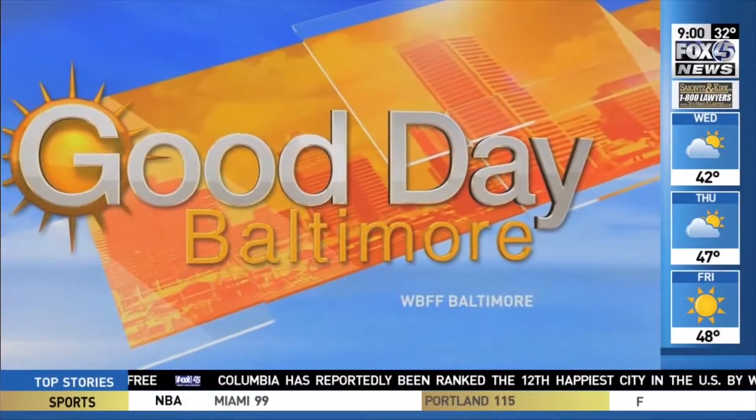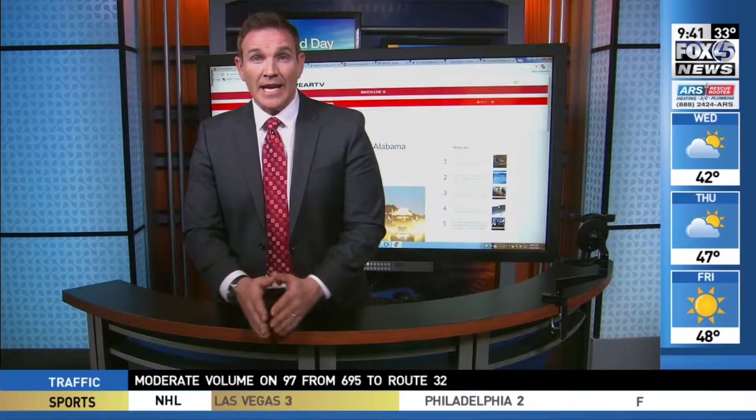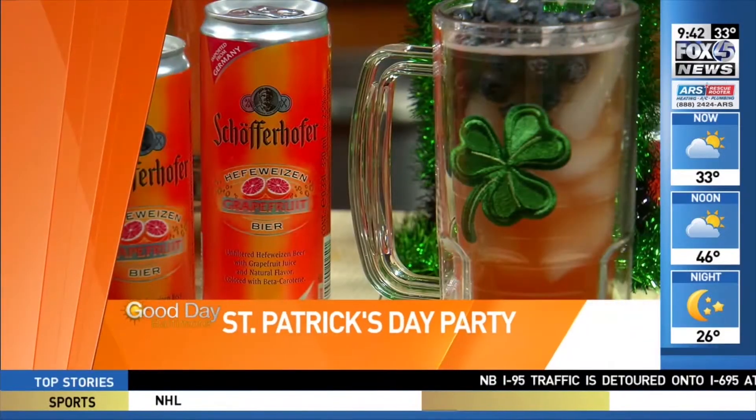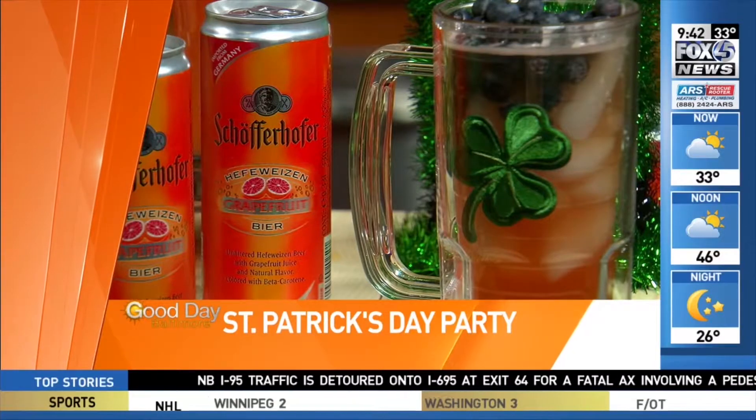You're watching Fox 45 Good Day Baltimore — all local, all morning. St. Patrick's Day is this Saturday and you don't have to go to the bar to celebrate. Coming up, everything you need to throw the best green-themed party in your neighborhood.